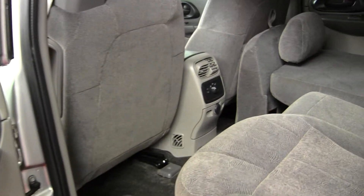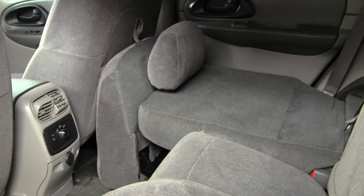The back seat does fit three adults comfortably, and as you can see, does fold down for extra storage.